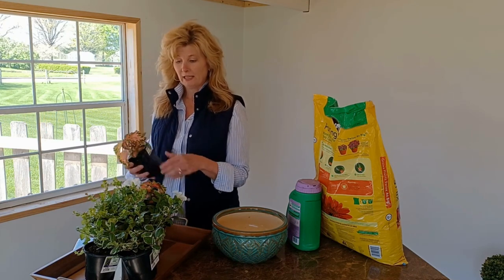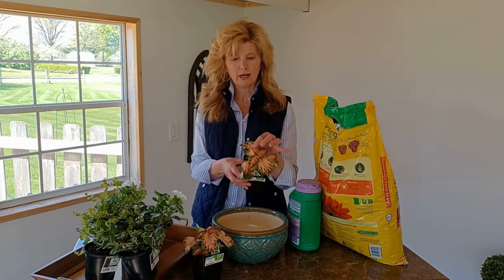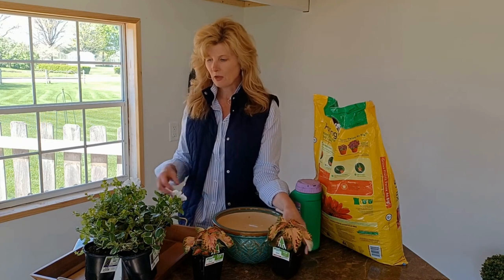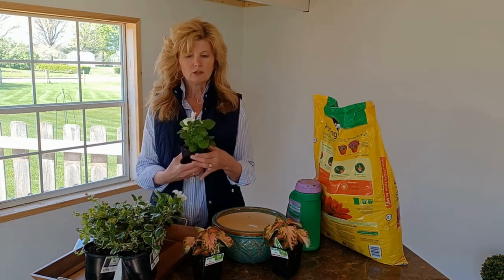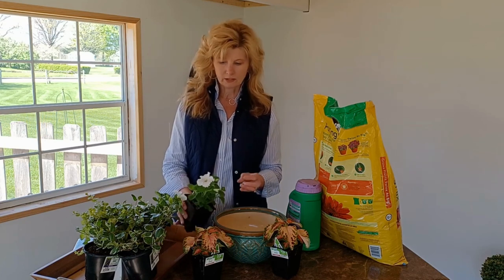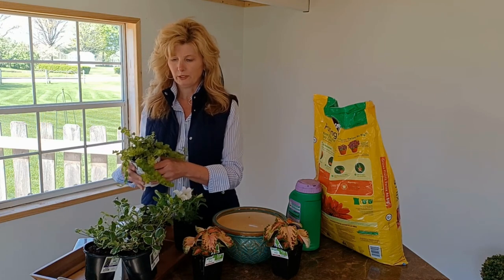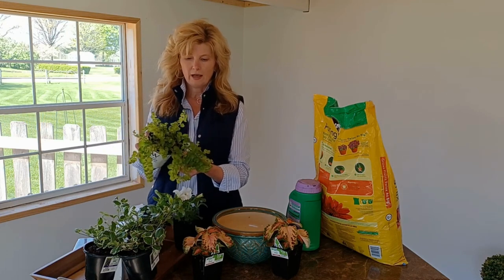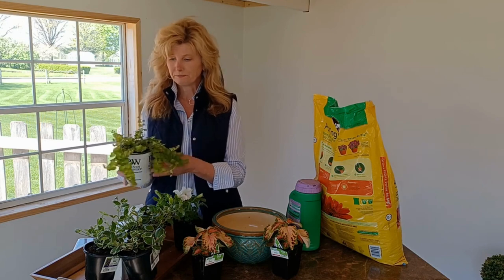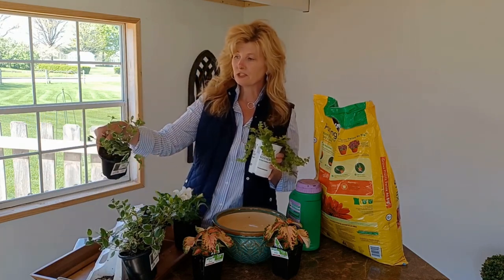So what did I get? I picked up two coleus — they have the variegated pink and green on them, and I just thought those were really pretty. I picked up two individual white petunias, and I thought the white and green would look nice together. And then I got some different filler greenery: a Proven Winners Goldilocks, and three myrtles.